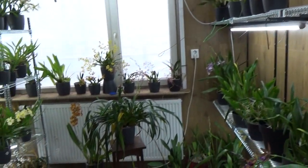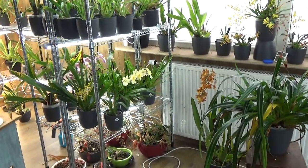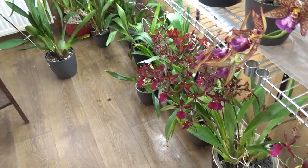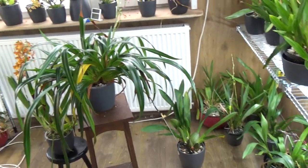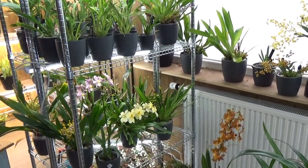Here and there in between you see new spikes coming. So in January I could do another update — I'm sure, because we have new blooms on the way. That's going to be fantastic.